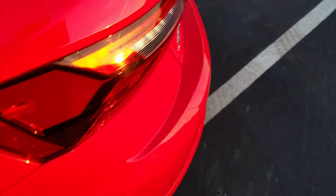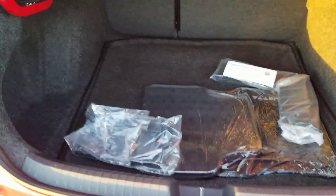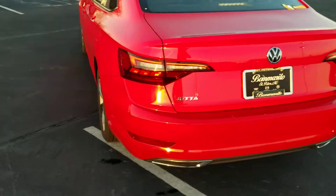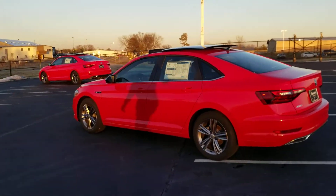It gets 30 miles a gallon city and 40 miles a gallon highway. As you look at the back, there's a look at those LED taillights. Here's a look at your trunk. There's a front license plate bracket there. Monster hooks right here and cargo blocks. Underneath the floor there is your spare tire. This red is such a pretty color, especially when the sunlight hits it. There are two of them there.